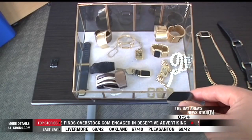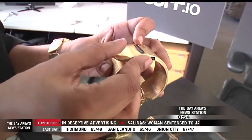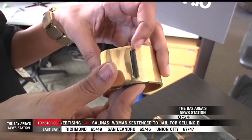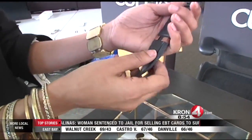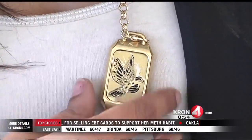Deepa developed a small modular device they call a cufflink that will slide into and lock inside any of their jewelry pieces. The cufflink is powered by low-energy Bluetooth technology, so you do need your phone, but it can be about a hundred feet away from you.